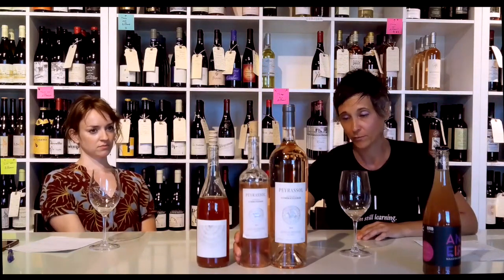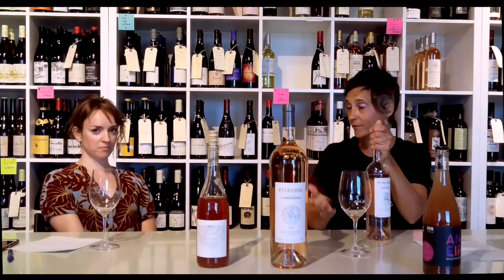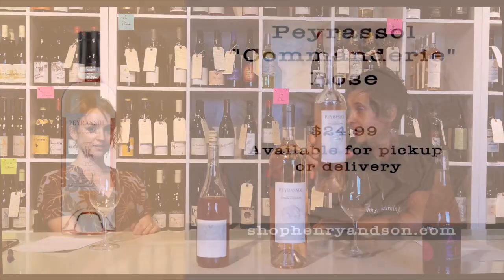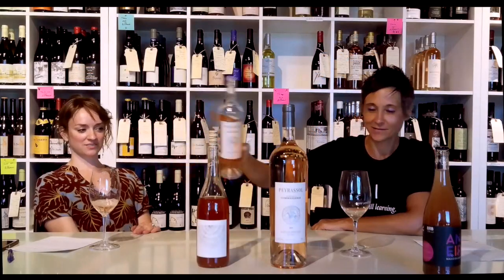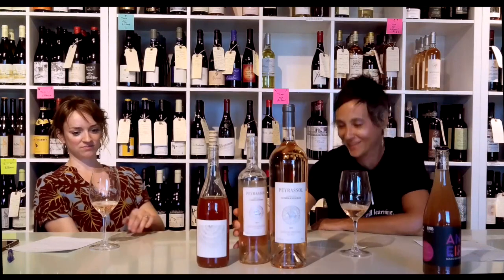Which brings me to classic rosé. Par excellence. What everybody thinks of when you're thinking of rosé — classic French rosé. This guy, or this gal. Why not? It's so appropriate, it's so good. I'm going to take it from here.